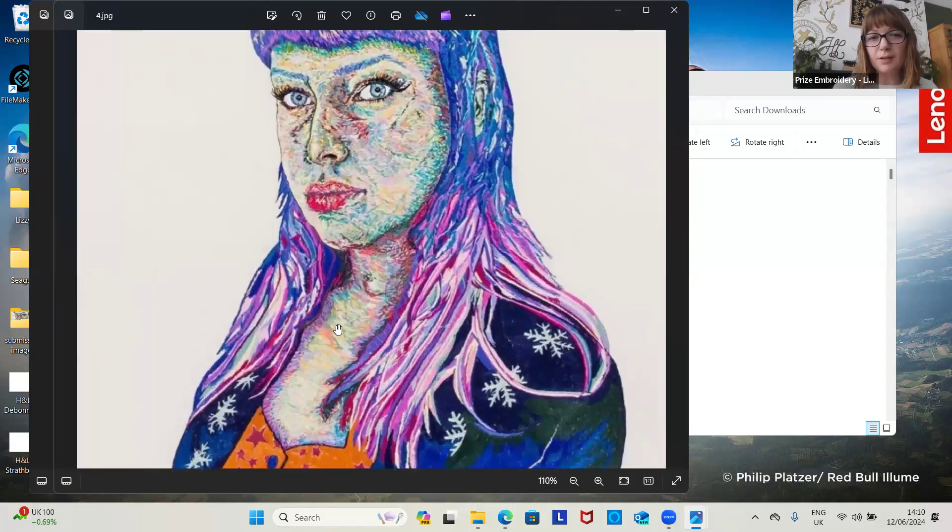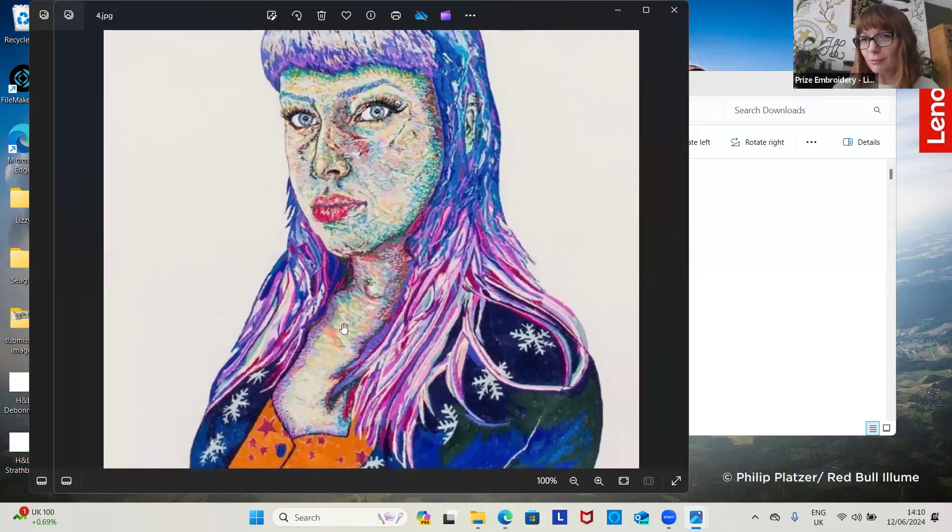It's not until you get picked that your work will be physically looked at by the judges.